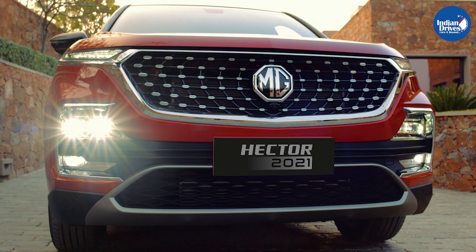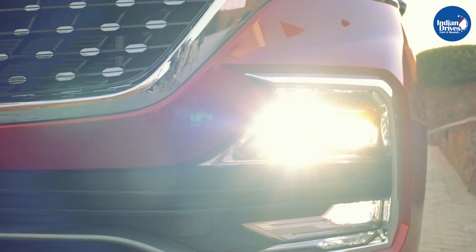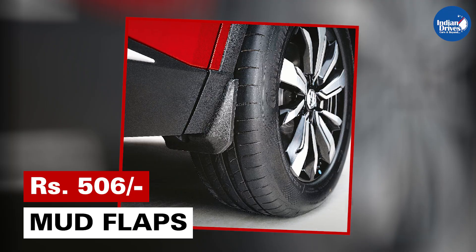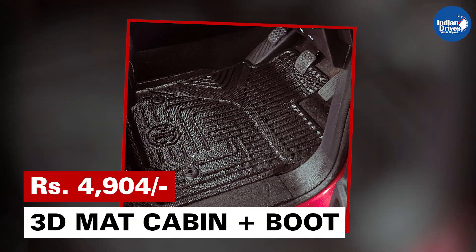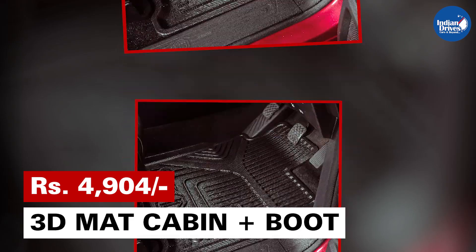Let us check some of the accessories which will not only keep your MG Hector safeguarded but also enhance its look. Mud flaps will cost you Rs 506. Moving on, 3D mats for your cabin and boot space will cost you Rs 4,904.